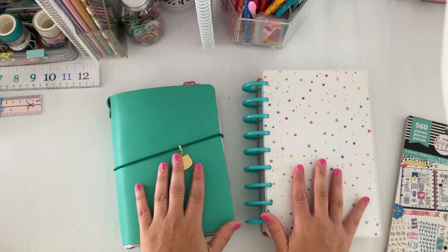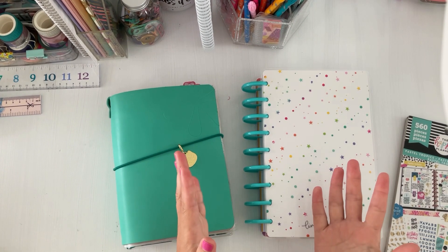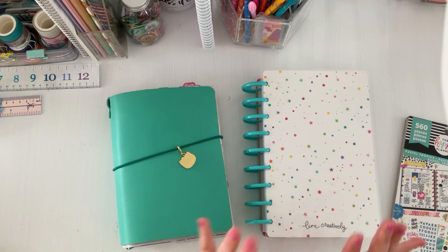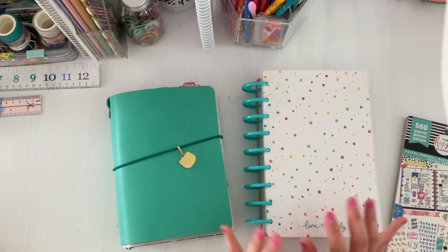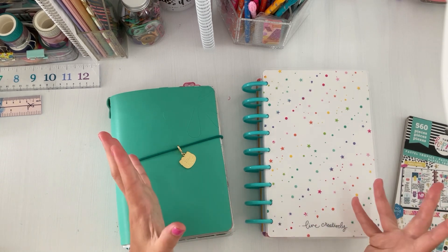Hey there friends, welcome back to the channel. I'm Sarah — all things creating, planning, and keeping things fun and functional here on my YouTube channel. I love sharing planner tips, plan with me's, hauls, and sometimes I review for other small planner companies. Just a lot of fun things, so I hope you'll stick around.